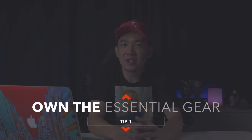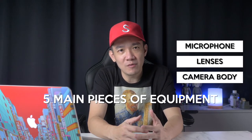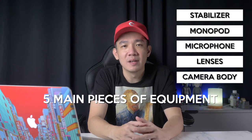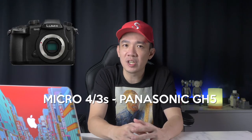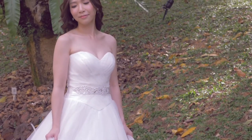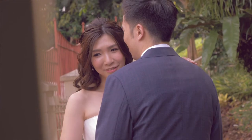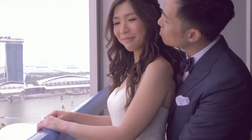Tip number one: own the essential gear for shooting a wedding. There are five main pieces of camera equipment that I consider essential: the camera body, camera lenses, microphone, a monopod, and a stabilizer. For myself and my team, we use the Micro Four Thirds system and specifically the Panasonic GH5. It shoots at 4K 60 frames per second, giving you that smooth, natural slow motion. It also has 5-axis IBIS — in-body image stabilization — allowing you to have steady footage even when you handhold your camera.